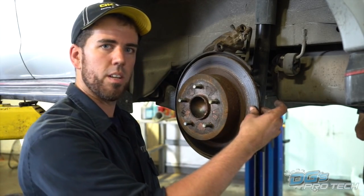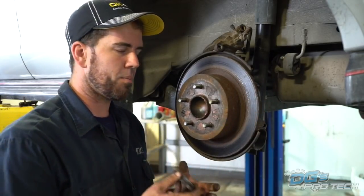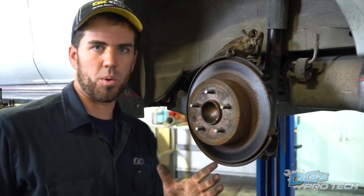This customer's rotors are beyond machining based on minimum spec. We'll replace a set of rotors, service up the pads, and keep the repair to a bare minimum. So in talking about rotors, let's talk about quality and price for a second.